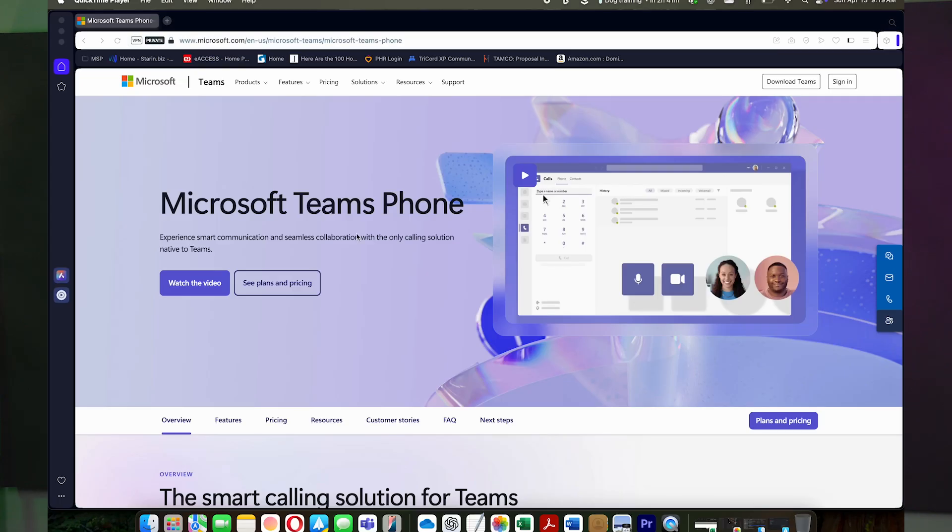You've probably heard about Microsoft Teams, your hub for chat, video calls, and file sharing. But did you know it can also serve as your company's phone system? Today we're breaking down the licensing, the features, and whether it's the right fit for your business.